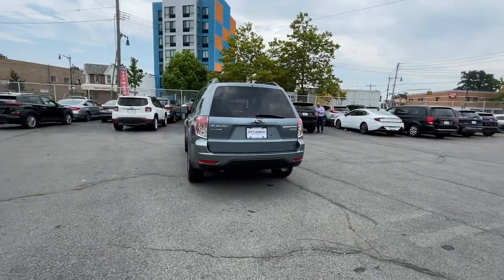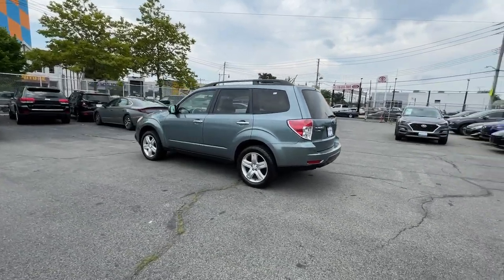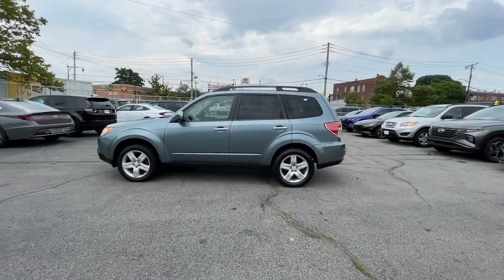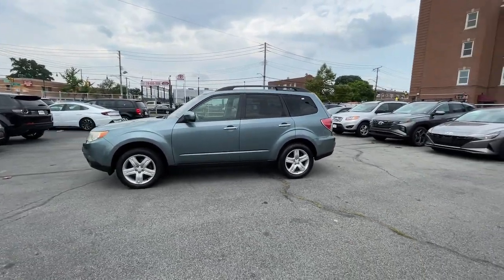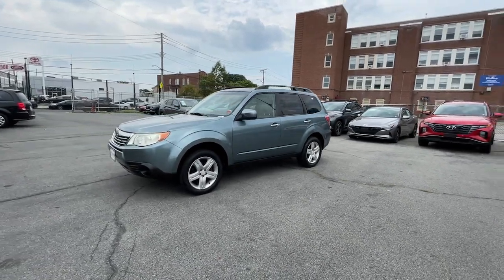These are just some of the great options this vehicle comes with: keyless entry, moonroof, aluminum wheels, power driver seat, steering wheel audio controls, alarm, electronic stability control, heated front seat, traction control, and intermittent wipers.